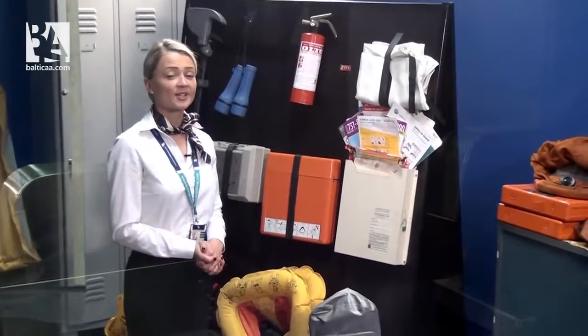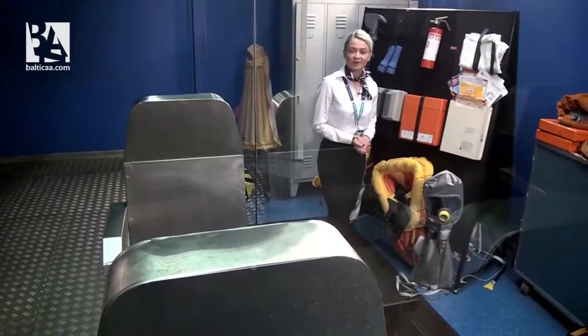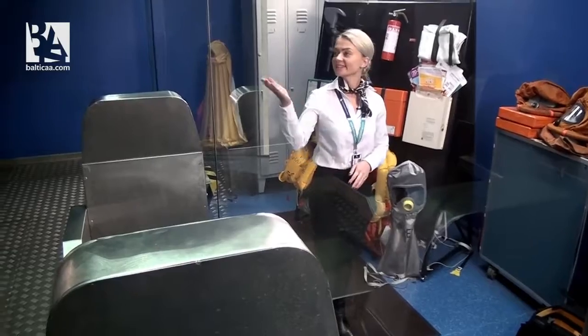Always remember that cabin crew are especially trained in how to use all the equipment, and they always have practical training with real fire in fire rooms like this.